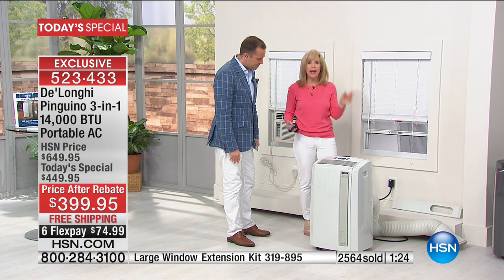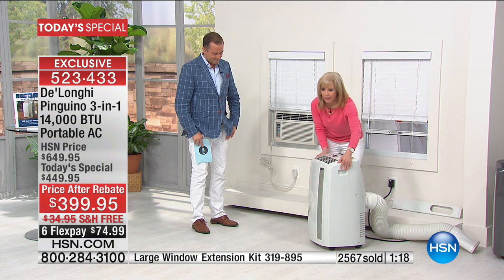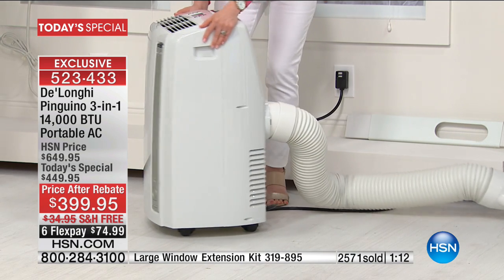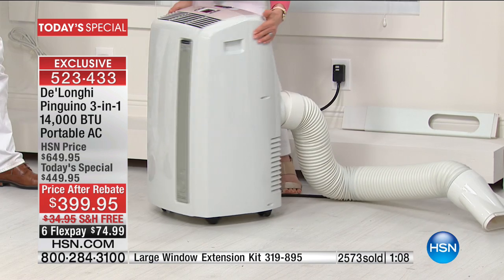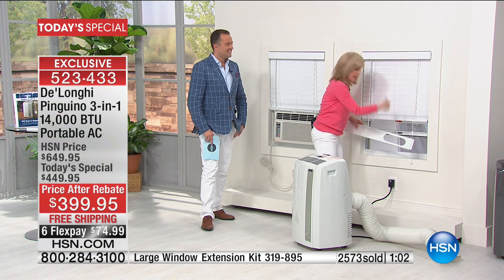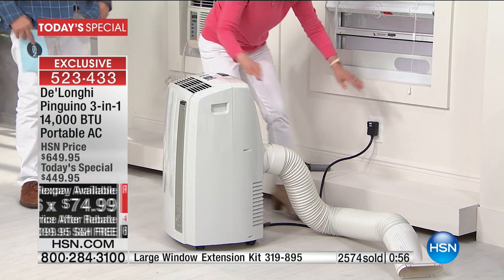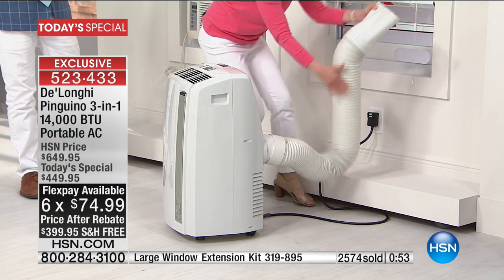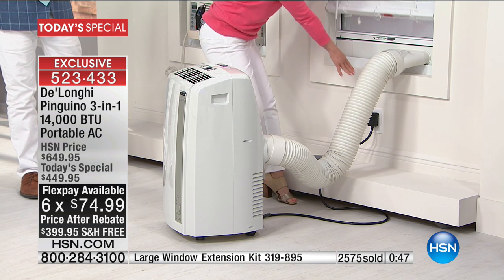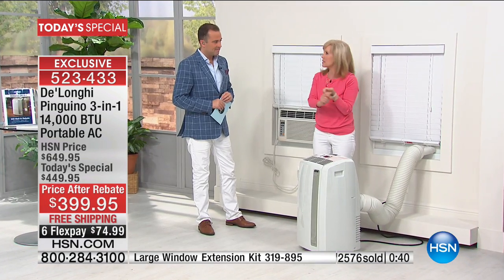That experience starts the minute you take it out of the box and install it in 20 seconds — no tools, five-minute setup. Caster wheels already on. Here's your six-foot hose — twist and snap it on. The adapter fits windows 20 to 47 inches, adjusts to size. Keep your screen in, put the window down, close your blinds. It plugs into a standard outlet — turn it on, and that is it.